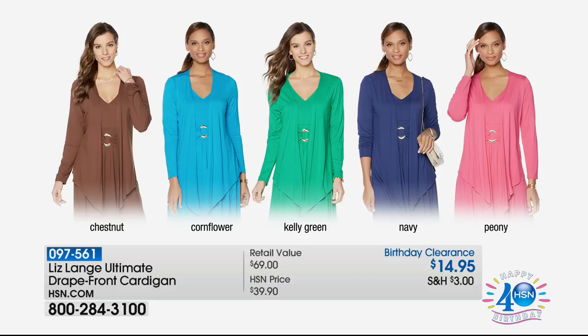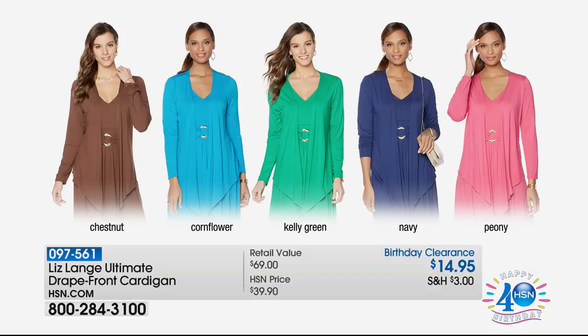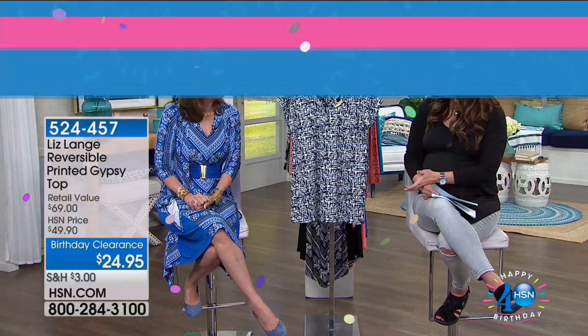This is Liz's number one selling ultimate cardigan. I live in this cardigan. It's tailored to be so slimming and flattering, whether you're wearing it over one of her number one selling dresses or over your tank top heading to the gym. It's stretchy, comfortable, and amazing. The big story: it's $14.95. This sells day in and day out for almost $40 — just for the birthday, Liz marked it down. So stock up and pick up the colors you don't already have. It's got this beautiful waterfall drape in the front.